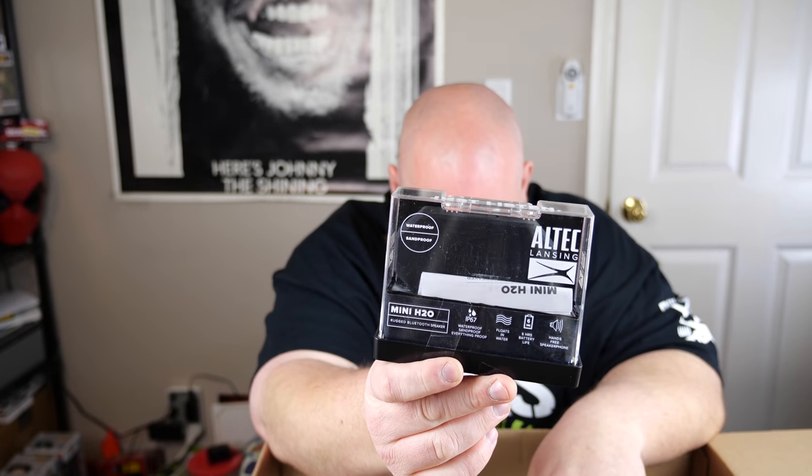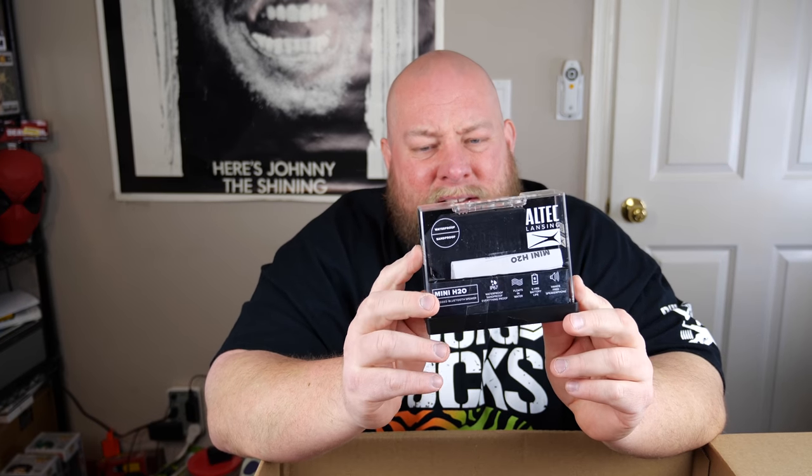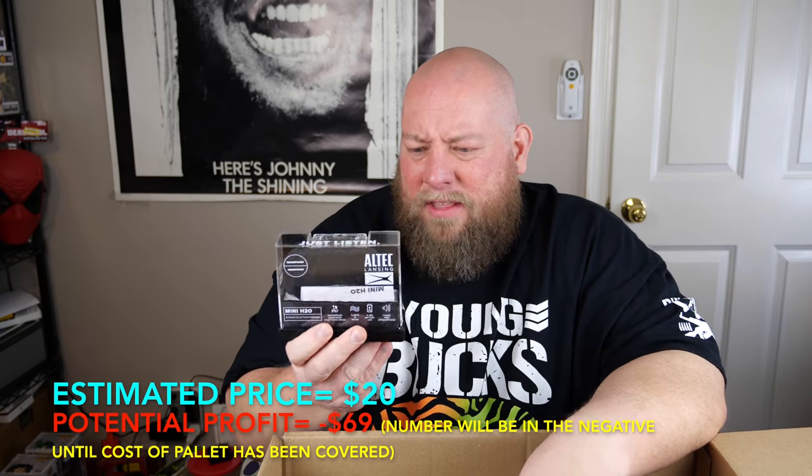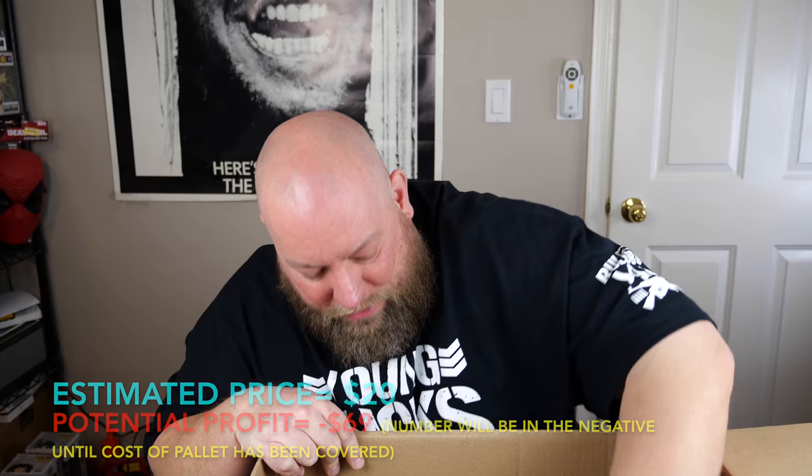Next, a little tiny speaker — we've got an Altec Lansing Mini H2 Rugged Bluetooth Speaker. That is ultra cool, waterproof, sand-proof, everything-proof, floats in water. It's not factory sealed — somebody just taped it back up. Probably like $20-30. I'll update below with more accurate pricing on that item.